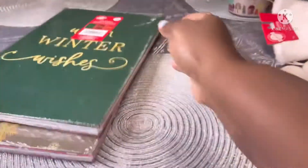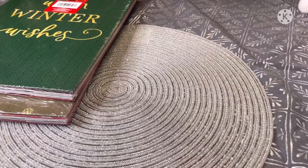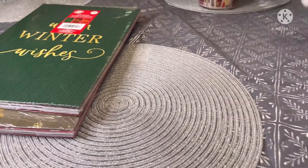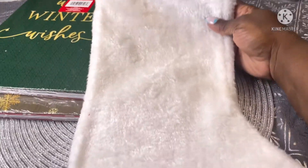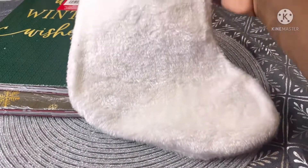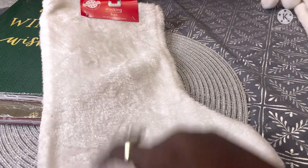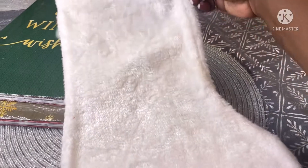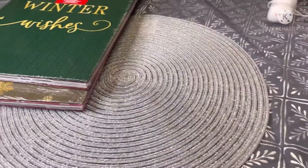I was really blown away when I saw they had white Christmas stockings — so pretty! I'll be doing a DIY on these — I'm going to bling them out or whatnot.